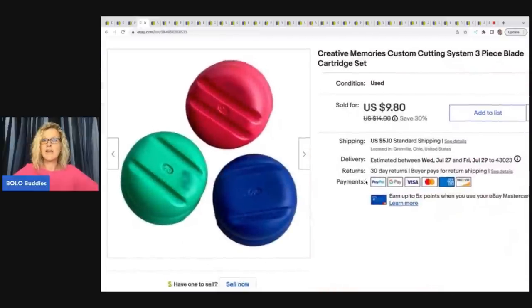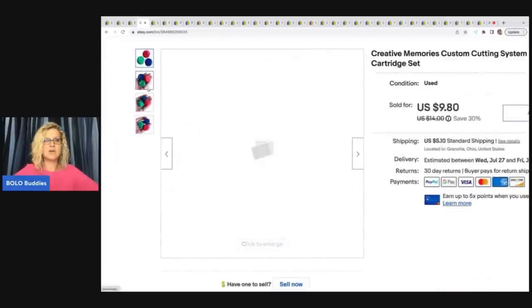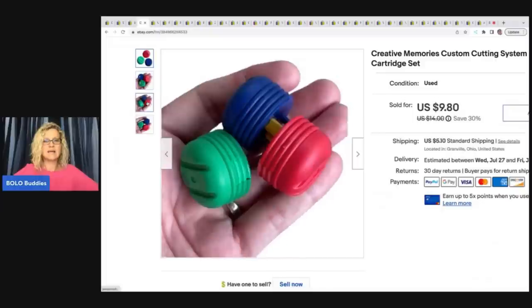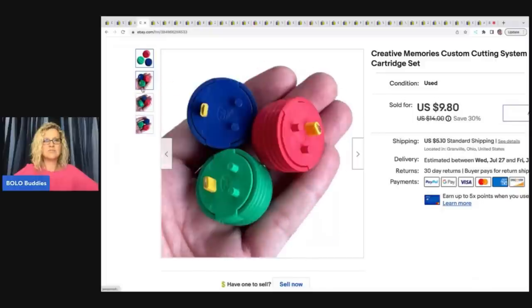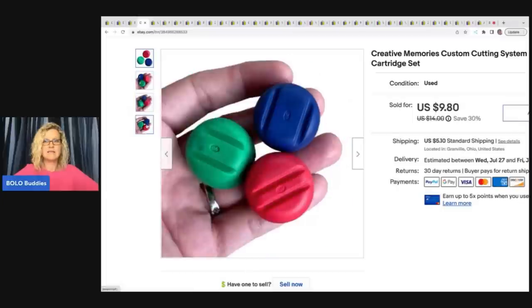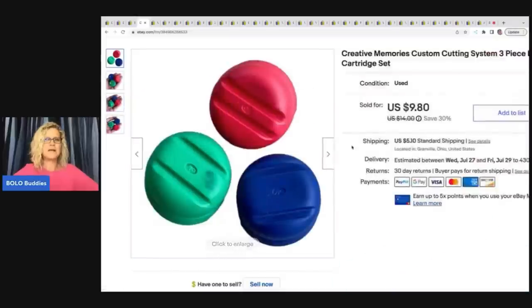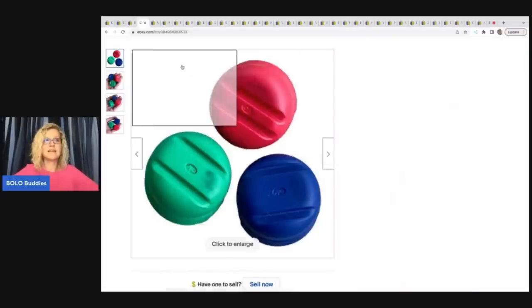The next item are these Creative Memories custom cutting system three-piece blade cartridge. They actually come apart and flip around, which I forgot, and I think I put them in a box and shipped them without changing them — that was my mess up. But I did protect them when I shipped them. I sold this for $9 and the buyer was all in for $14.30. I got those in that same bulk lot pickup.